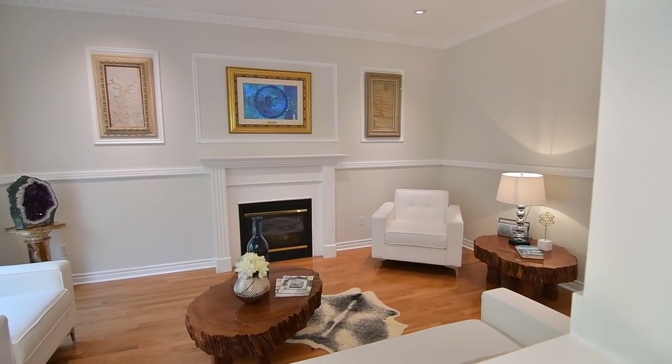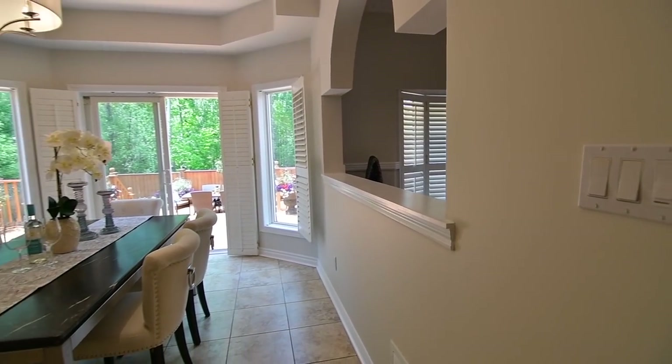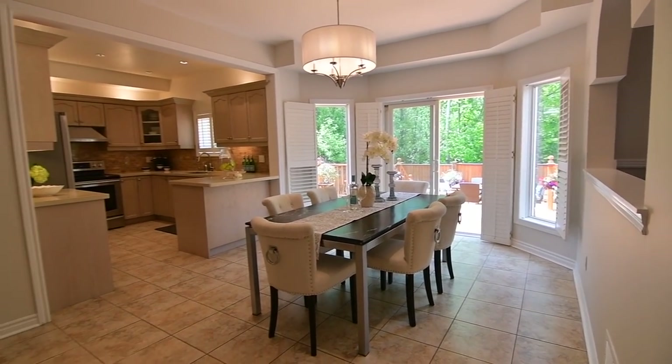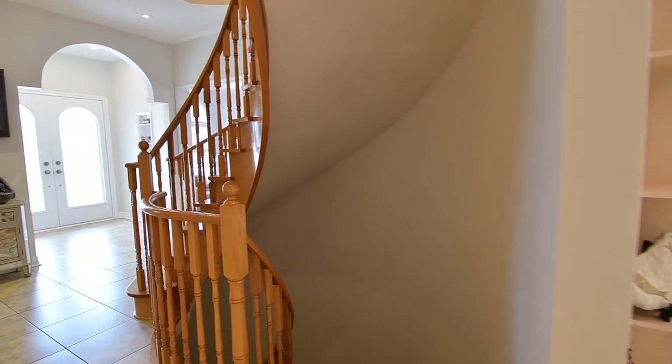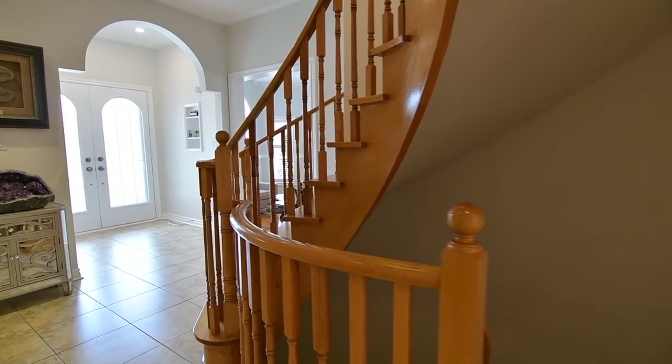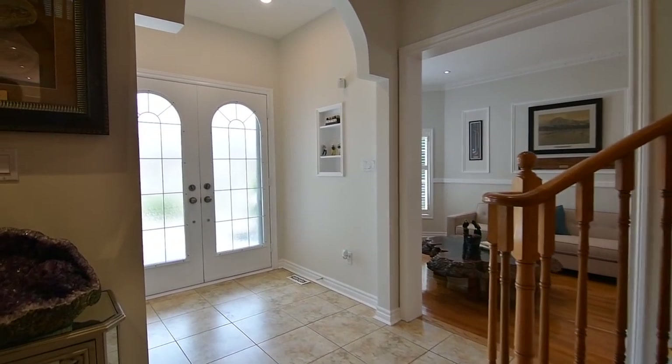Other wonderful details of the main level include California shutters on all the windows, beautiful contemporary light fixtures as well as pot lighting, a vaulted ceiling above the living room's arched transom, and its spacious foyer showcases a mirrored door double coat closet as well as an arched entryway.